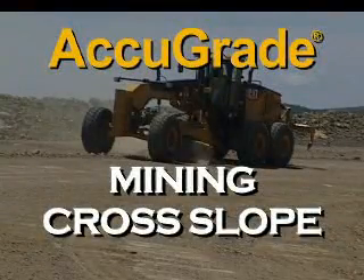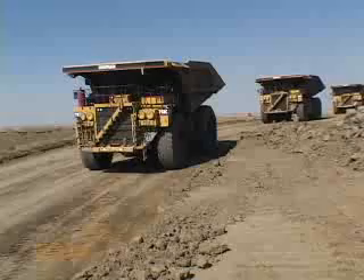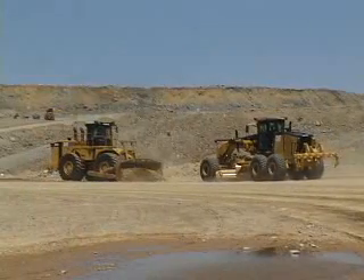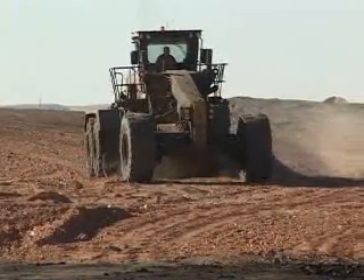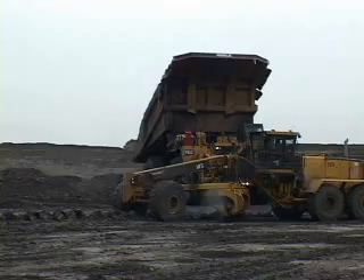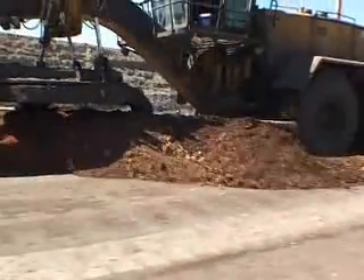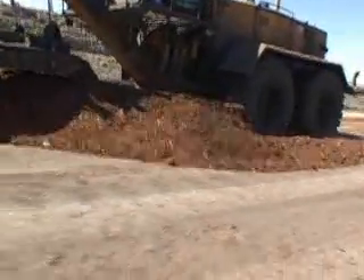Caterpillar AccuGrade cross slope improves productivity for truck fleets by continuous improvement to haul road consistency. Support equipment like motor graders or wheel dozers should be used continually to maintain cross slopes, remove spills, and to fill and smooth surface depressions as they occur. Efficiency in use comes from making the support equipment as effective as possible. AccuGrade cross slope for Caterpillar mining motor graders can help the operator in these main categories.